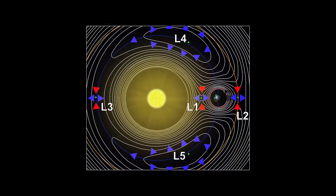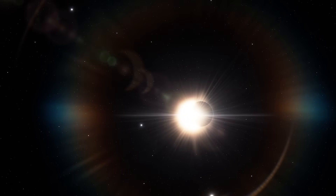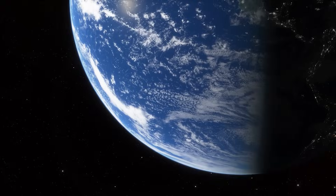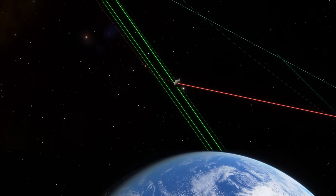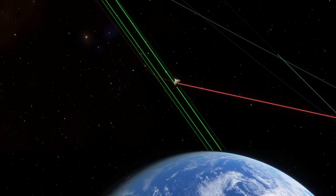orbits are less stable over long timescales. We could have those Mars totalities for millions of years at best. Eventually, Earth's and the sun's competing tug would slowly nudge Mars out of place, and Mars might spiral outward and drift free into its own orbit.